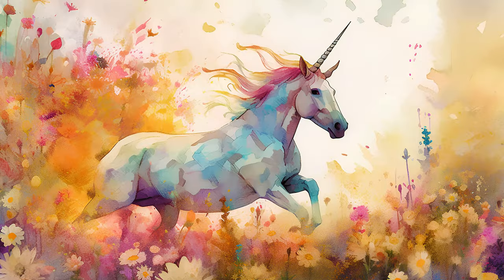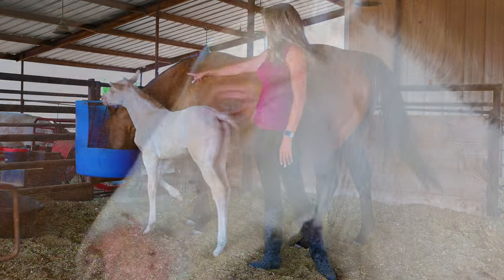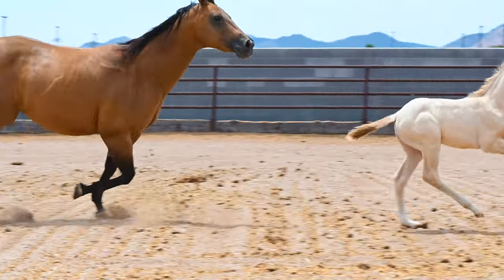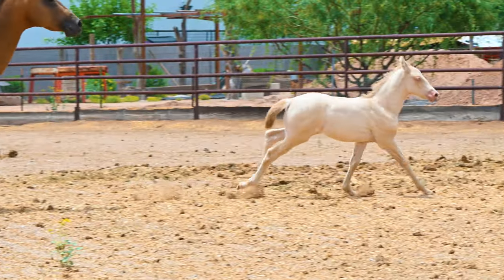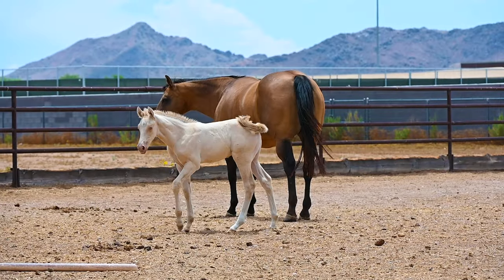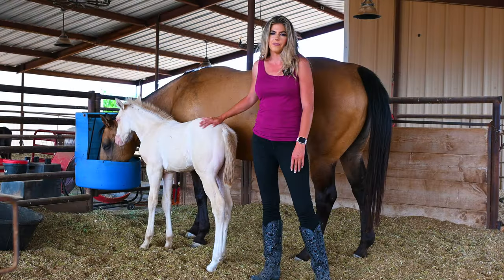I've been calling her my little unicorn because she's pretty special. She's considered a buckskin pearl — if you notice, she has blue eyes, and that is the pearlino. So she is a combination of a buckskin and a pearlino, which is why they call it a buckskin pearl. She's a pretty special little girl. I love Miss Fey, and I named her Fey because fey means faith in Spanish.